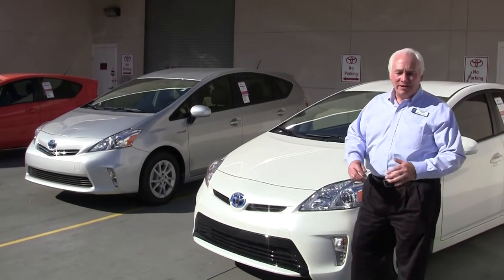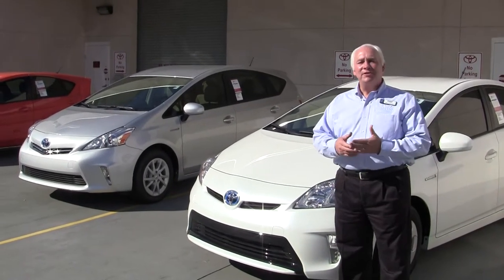Welcome to Rick Hendrick Toyota Scion of North Charleston. My name is Barry Brayman. I'm one of the sales and lease consultants here for Rick Hendrick Toyota.